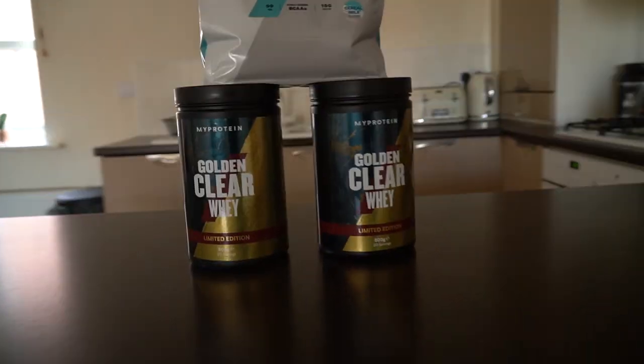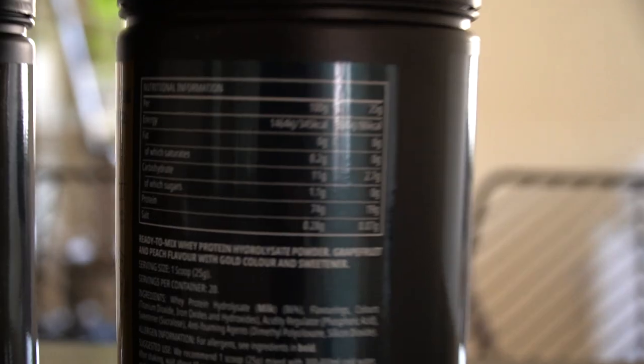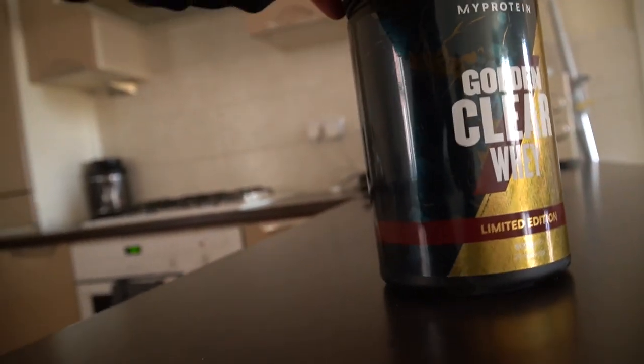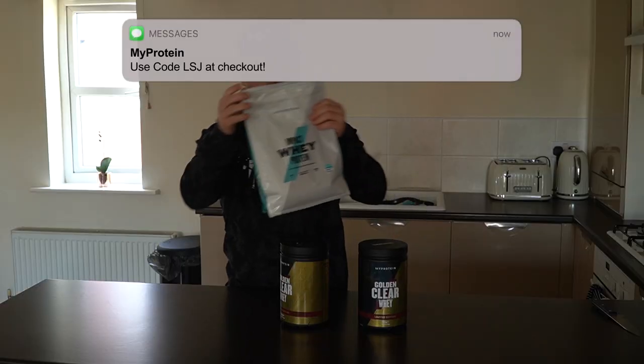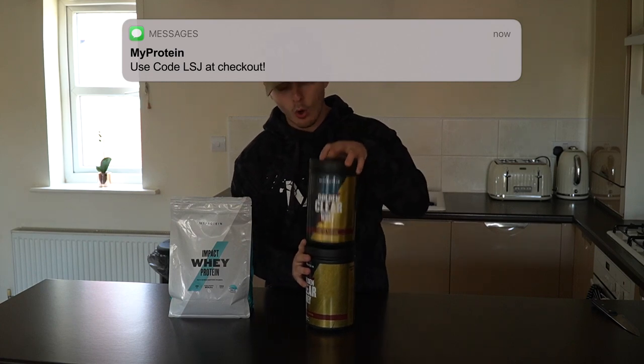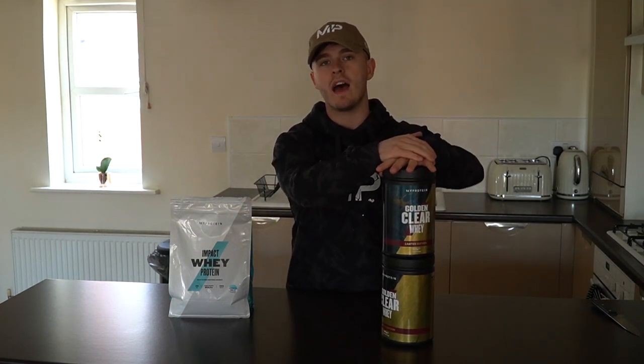Just look at the shine on it! So you get 20 servings. The macros are pretty standard as well, 19 grams per scoop. So you get 20 in each tub and one of them was about 13 quid with my discount code LSJ at checkout. So I will be trying the clear whey post workout today and I will save that for a little bit later on in the video, which means we will get to that next.